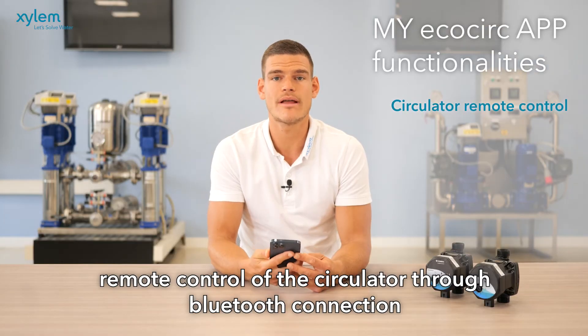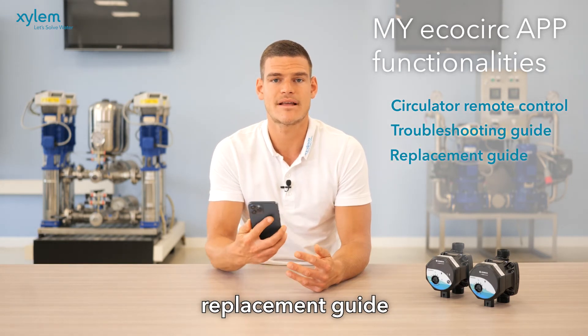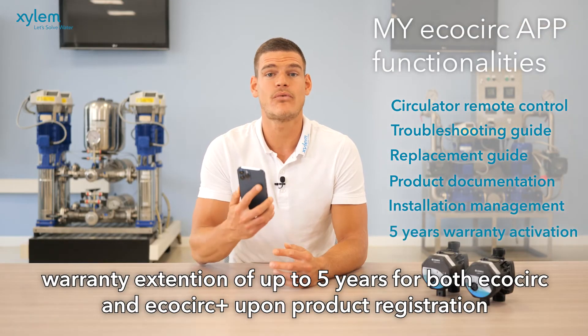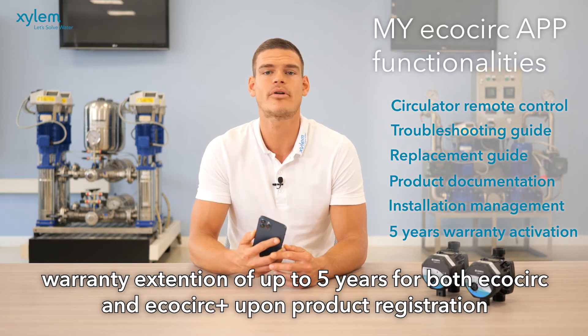Remote control of the circulator through Bluetooth connection, troubleshooting guide, replacement guide, product documentation, installation management, and warranty extension of up to five years for both EcoCirc and EcoCirc Plus upon product registration.